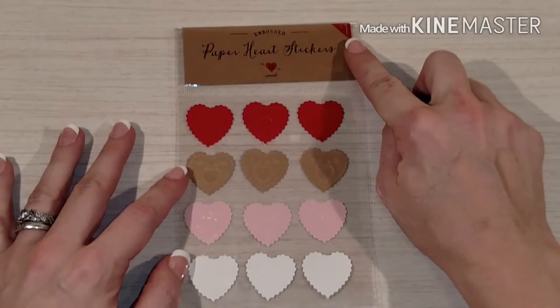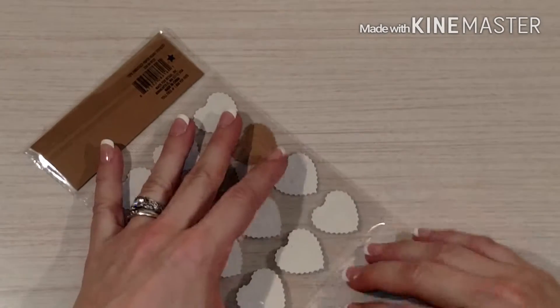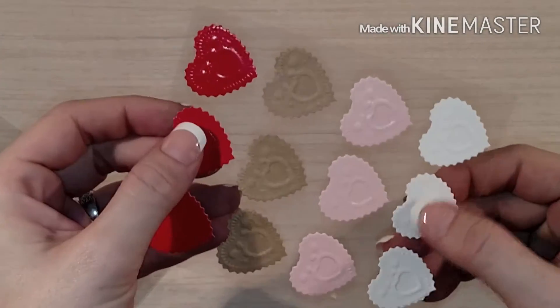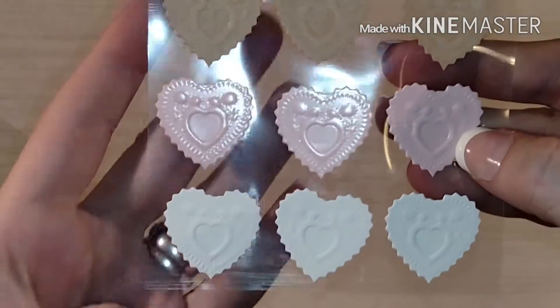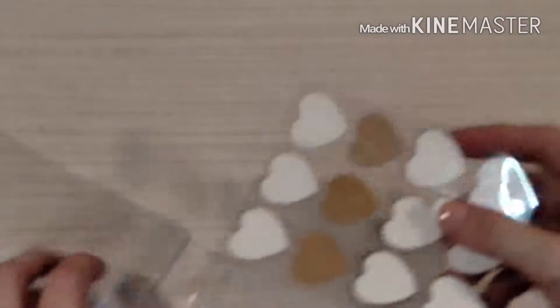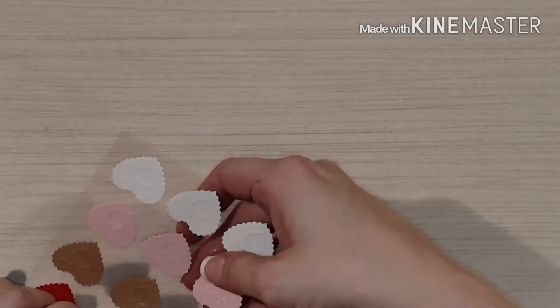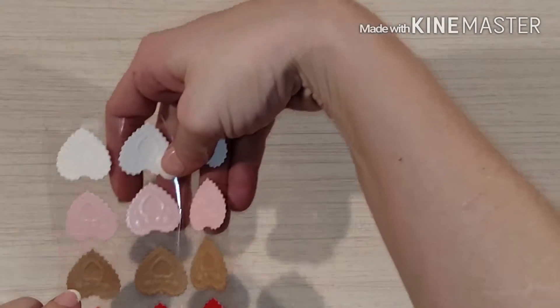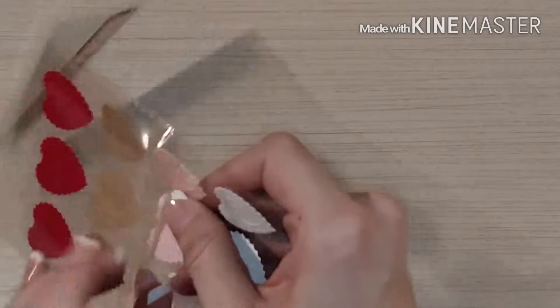The only other thing I got in the Bullseye's Playground are these paper hard stickers, and they are obviously for Valentine's Day. They're like cardstock — there's a red, a craft, a really light pink, and a white, so traditional Valentine's Day colors. They were a dollar. I don't know if I'll use them in my planner or somewhere else, but they are made out of paper, cardstock thickness.